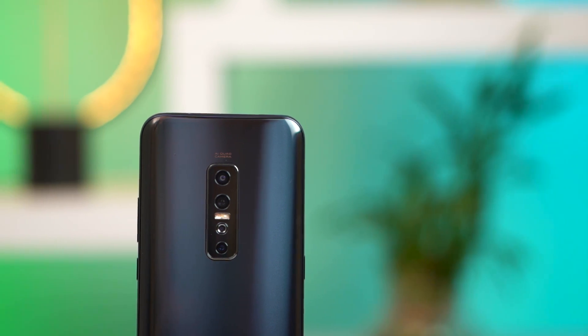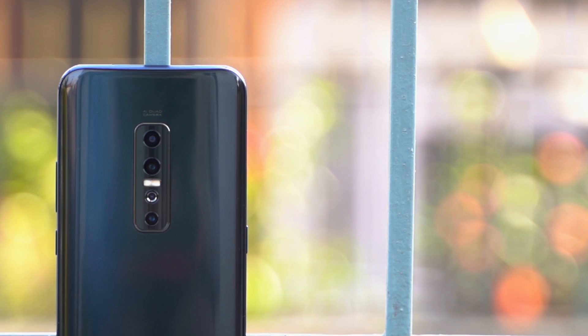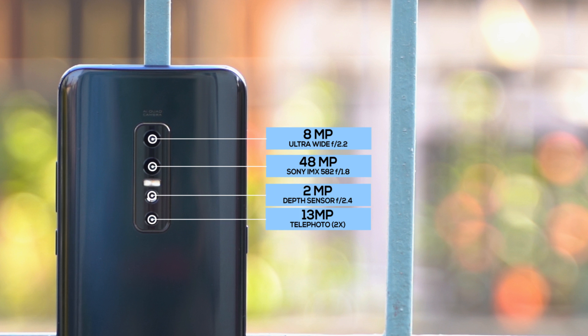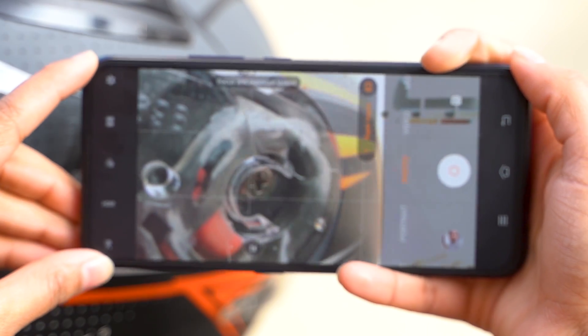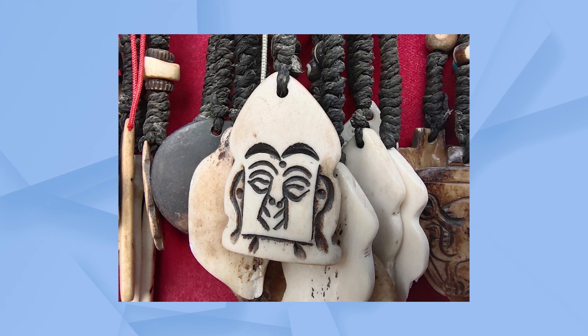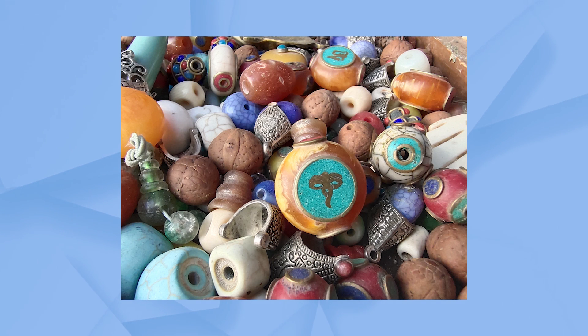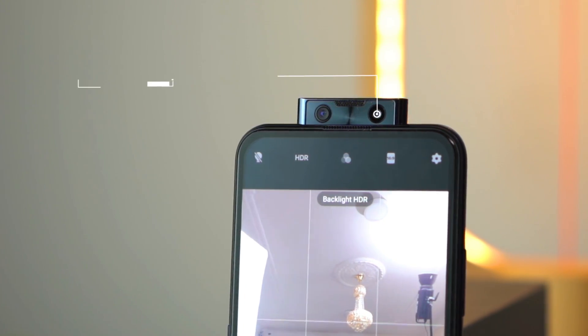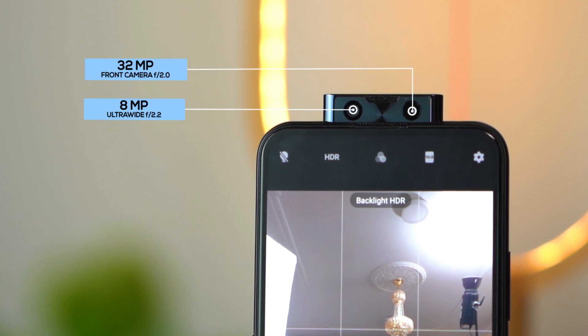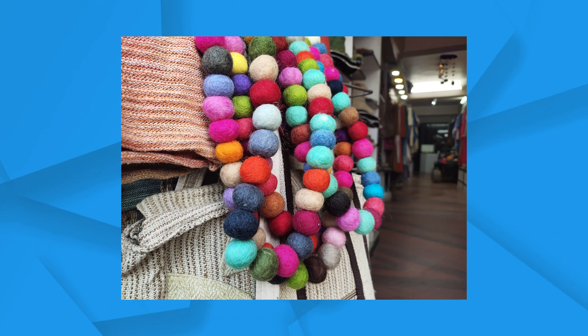About the cameras: you get a total of six of them. The back houses four — a primary 48-megapixel lens with Sony IMX582 sensor, an 8-megapixel ultra-wide-angle lens, a 13-megapixel telephoto 2x zoom lens, and a 2-megapixel depth sensor. You can also do macro photography with the ultra-wide-angle lens, and it's better than what we've seen on phones like the Realme XT or the Redmi Note 8 Pro. At the front, there's a dual-camera setup with a primary 32-megapixel lens and an additional ultra-wide-angle lens, which is certainly better than what we've been seeing.